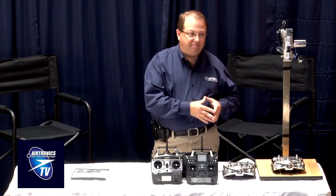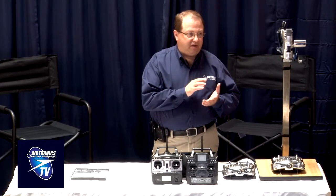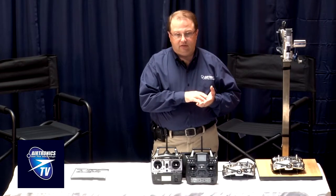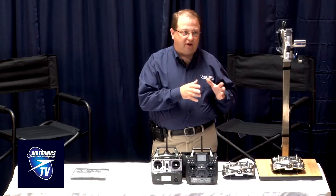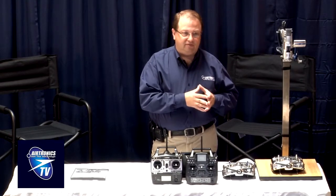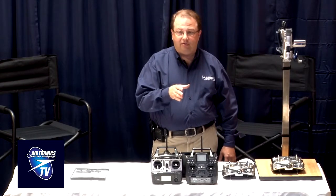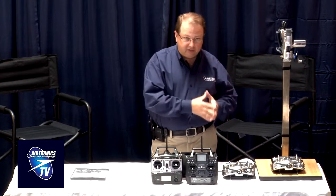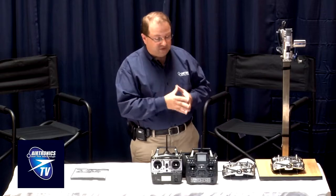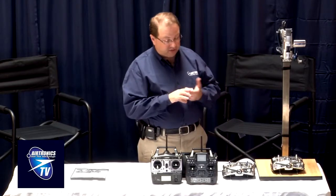With FHSS 3 we also repeat the signal, which means a servo is being told what to do approximately every two milliseconds. That's why digital servos perform so well with this system — digital servos can actually see and respond to that signal, which increases holding power. A digital radio actually makes a digital servo work better, and FHSS 3 optimizes that concept.